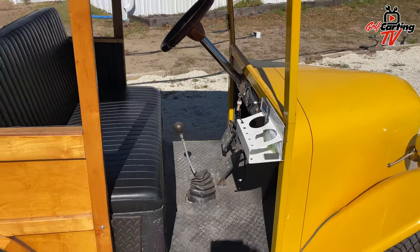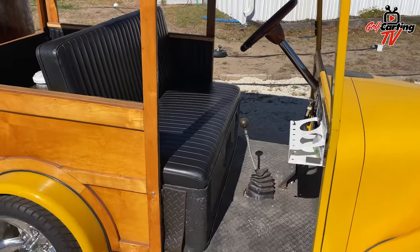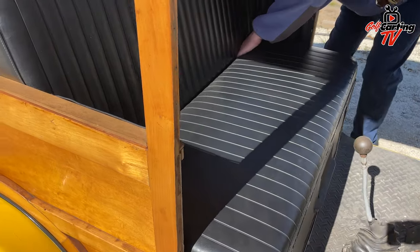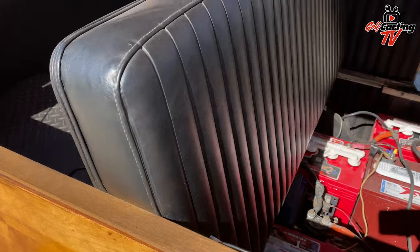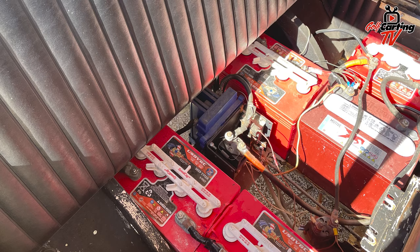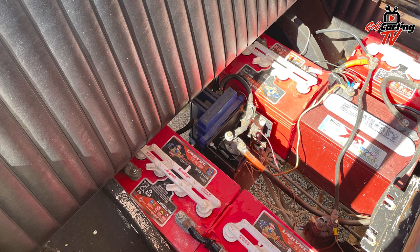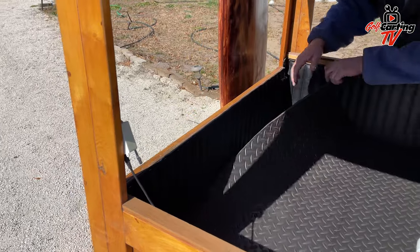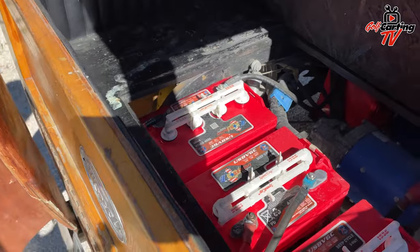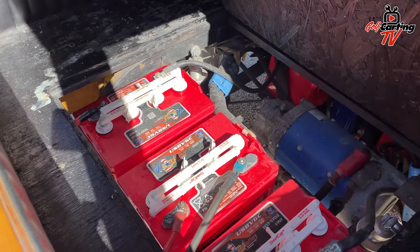Can you lift up the seat and show me the batteries? Like I said, it's a 1990 EZ-GO, so it's got the controller mounted between the six batteries. Then there are more that go back into the back side there, and in the back we've got the other three to make the 72 volts, along with the D&D motor and the coilover shocks.